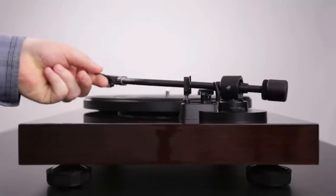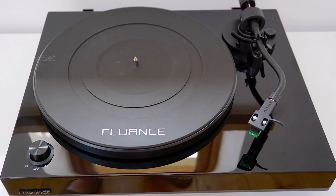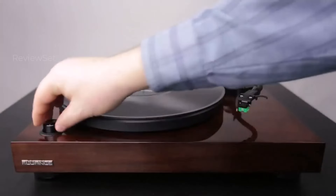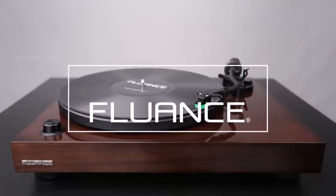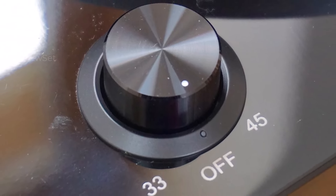In terms of sound quality, the Fluance RT82 shines, providing an entertaining audio experience. Among the $300 turntables, it stands out with its ability to reveal intricate details in recordings and deliver a robust bass kick. For those seeking a high-quality turntable with a focus on user experience and exceptional sound reproduction, the Fluance RT82 is a compelling choice.